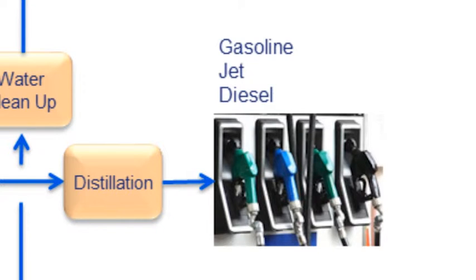The hydrocarbon phases spanning gasoline, jet, and diesel are sent off to distillation and then further spec'd out in the final distillation process.